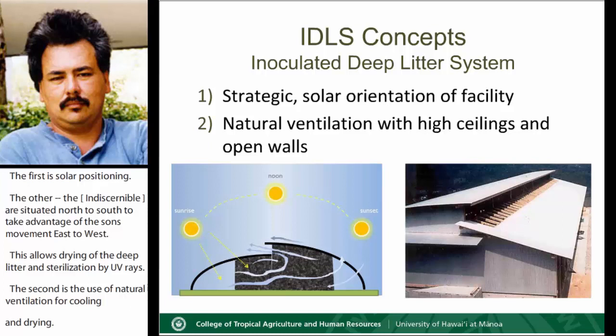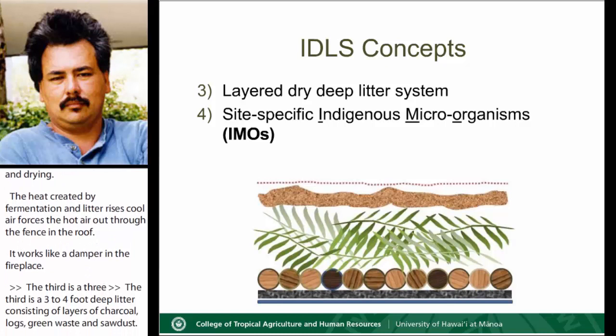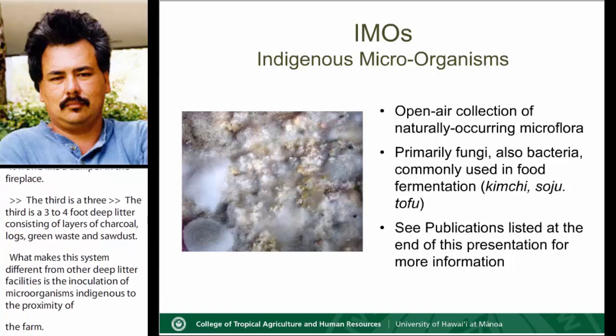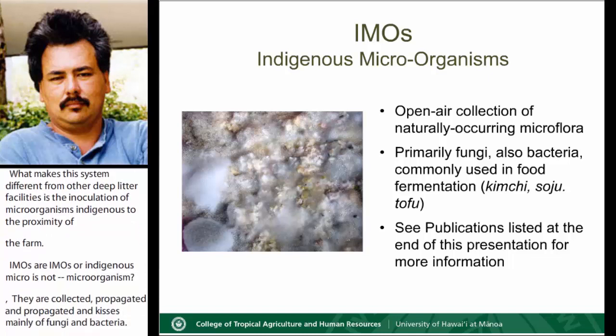It works like a damper in a fireplace. The third is a three to four foot deep litter consisting of layers of charcoal, logs, green waste, and sawdust. What makes this system different from other deep litter facilities is the inoculation of microorganisms indigenous to the proximity of the farm — IMOs. What are IMOs, or indigenous microorganisms? They are naturally occurring microbes collected, propagated, and concentrated, and consist mainly of fungi and bacteria that are commonly used in international food fermentation in Asia.